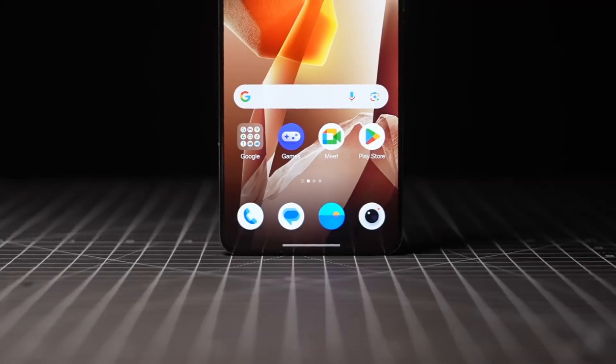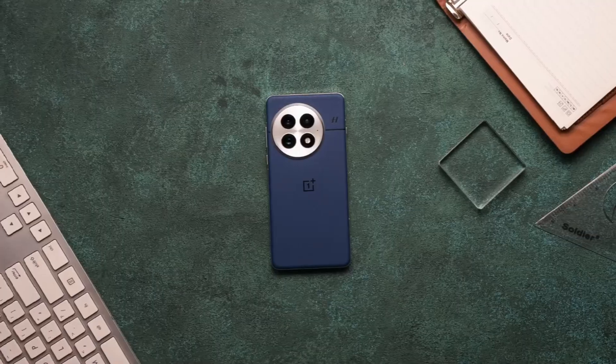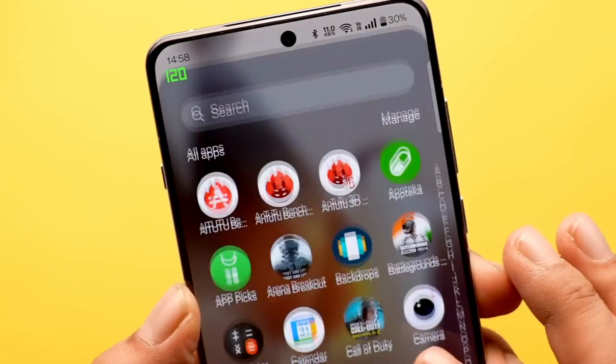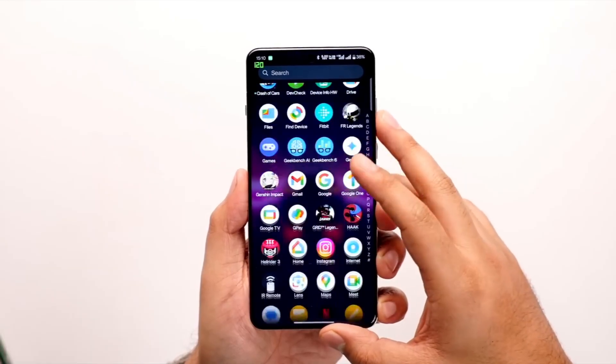Hey guys, hope you're all doing great and we are back with some huge OnePlus news today. There's a lot to talk about, from the next-gen OnePlus 16 to some amazing new battery technology that might completely change what we expect from smartphones in the coming years. So, let's jump straight in.